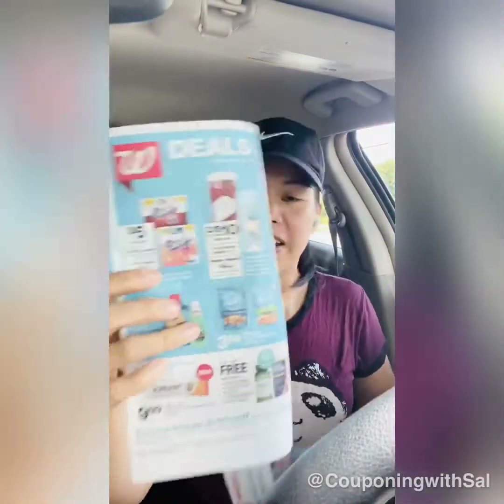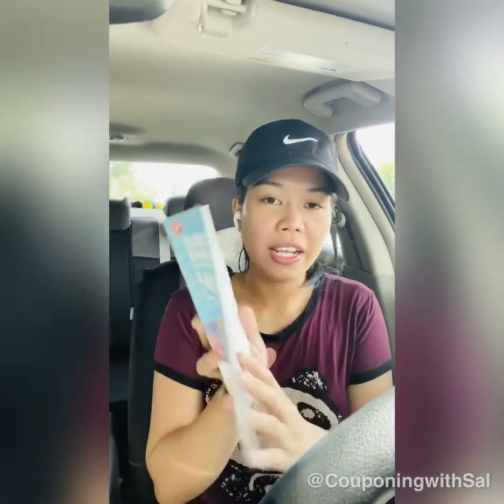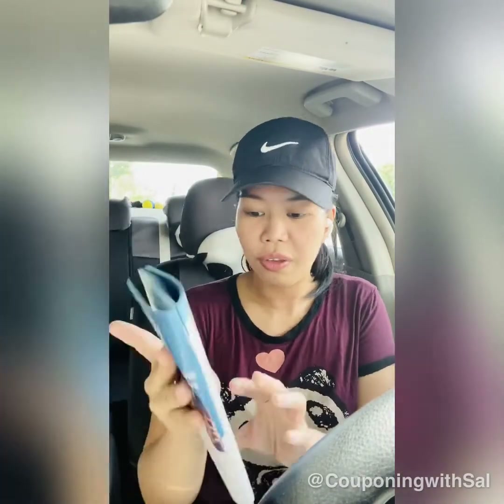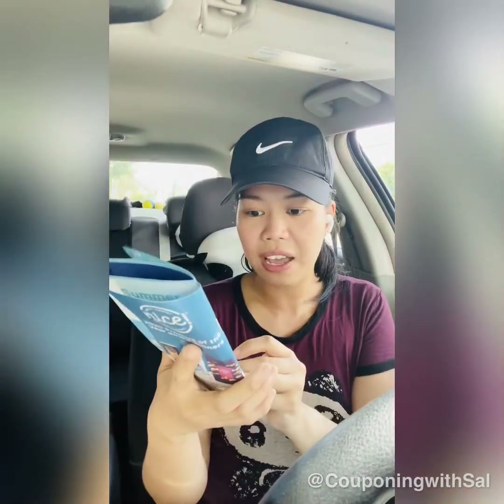The first deal tomorrow is Scott toilet paper and paper towels, on sale for $5 each. There's also a $1.25 in-booklet coupon — grab the booklet from the front of the store, and there are pages in the front to help you locate the coupons you need. Paper products are on page five, which is the next page.